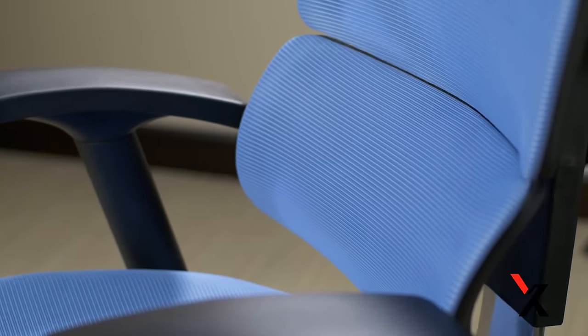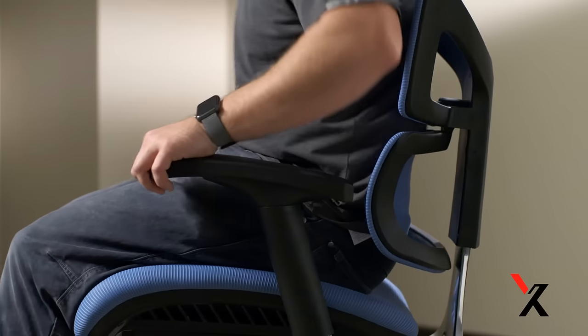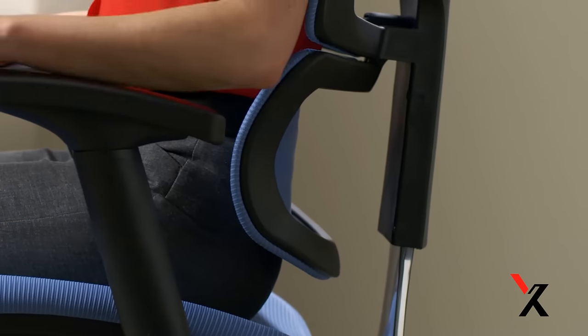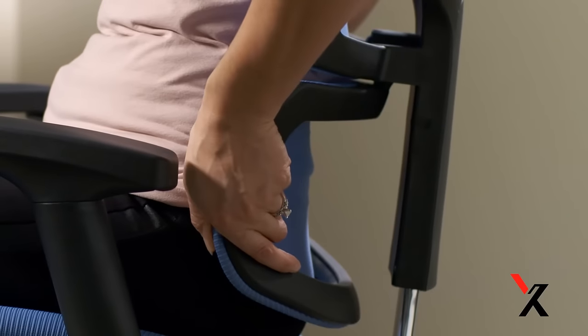The dynamic variable lumbar support sets X-Chair apart. It automatically adjusts to your body's every move and fits most any body type, keeping you comfortable and supported as you change positions throughout the day.